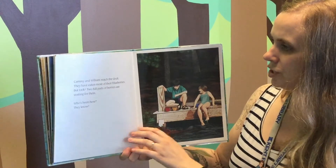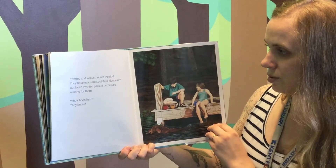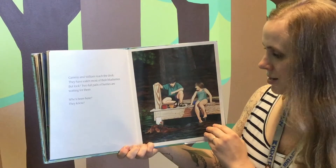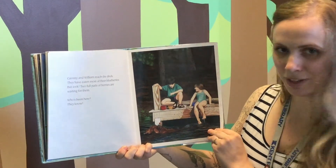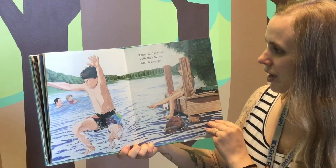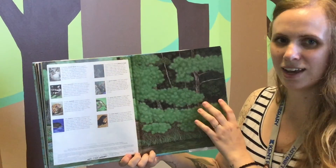Cammie and William reach the dock. They have eaten most of their blueberries. But look — two full pails of berries are waiting for them. Who's been here? They know. Who do you think left the blueberries? "Come and join us," calls their father. And in they go. The end.